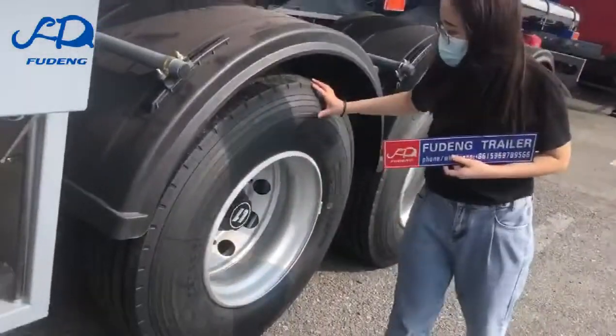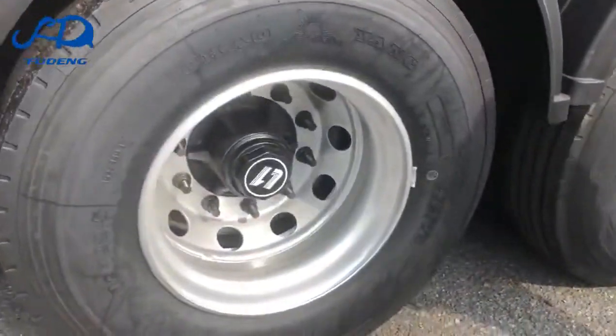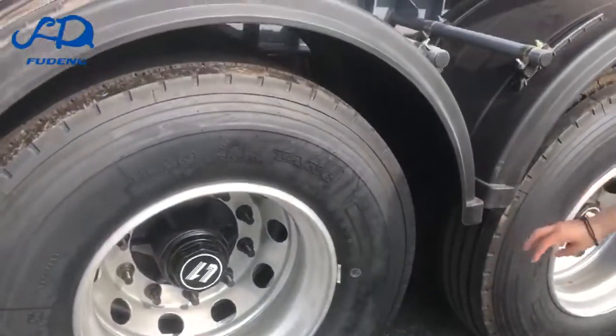About tires, we have single-tail or double-tail. The suspension, we have L1, BPW, or Fuwa brand.